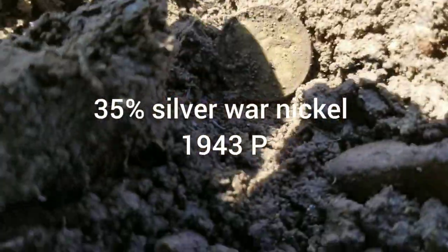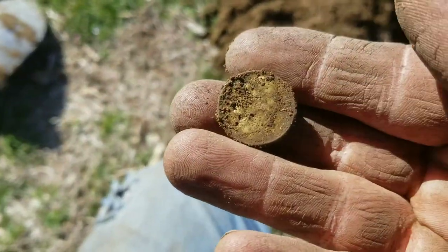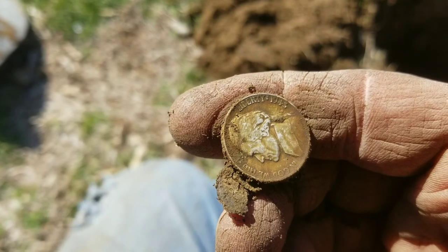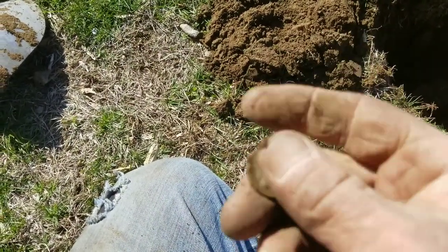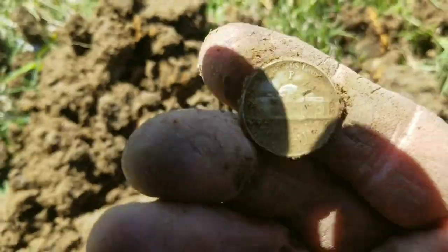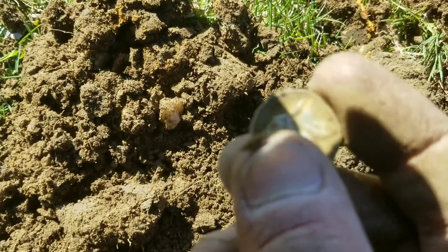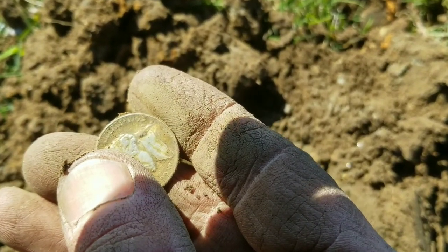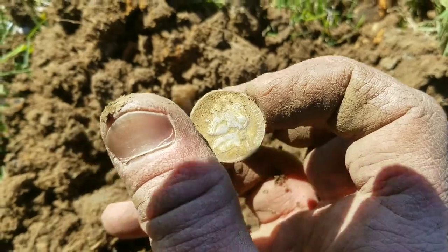Got a nickel way down deep and it looks a little shiny — I'm hoping it's a war nickel. Let's get it in the sun. It's got to be — they never come out like this. 1943 or '45. See what's on top of the Monticello here. Yep — mint mark. I think it's a '43 but I can't tell right now. Sweet — Jefferson war nickel, another silver for the day. Awesome.